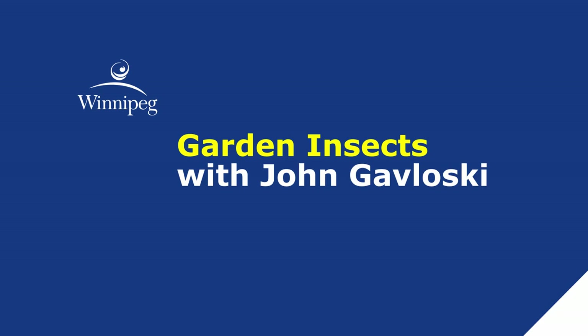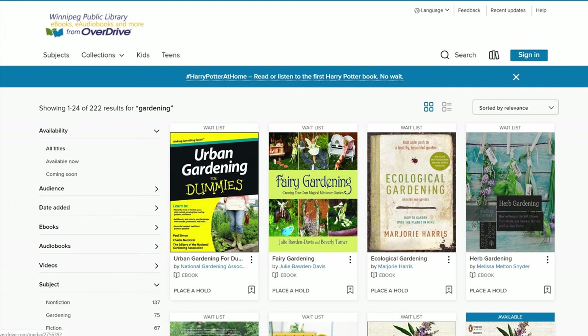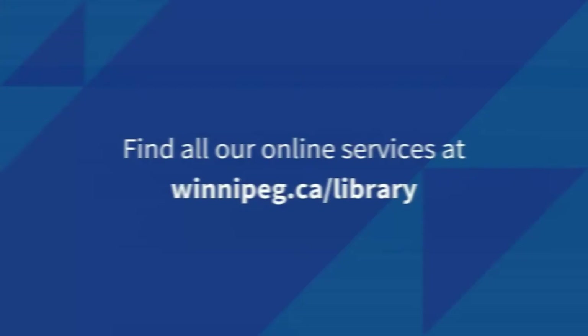Before we get started, I'd like to mention that we have a number of gardening resources for gardeners of all levels. This includes print resources as well as our RB Digital and Overdrive services for e-books, e-audiobooks, and gardening e-magazines such as Backyard and Garden Design Ideas, ABC Organic Gardener Magazine, Gardener's World, Grow to Eat, and many more. Browse and download e-books and e-magazines using your Winnipeg Public Library card at winnipeg.ca/library.